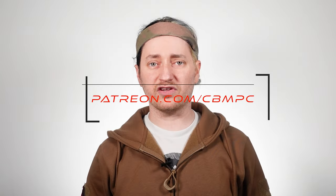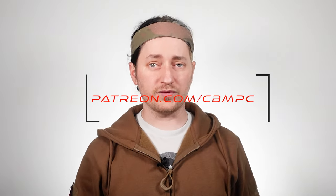Before we get underway, I'd like to give a big shout out to our current Patreon supporter, Henry Field. Support through patreon.com/cbmpc really helps with the creation of these videos.